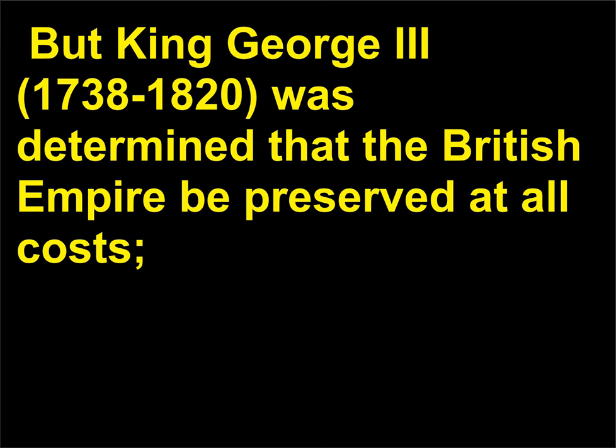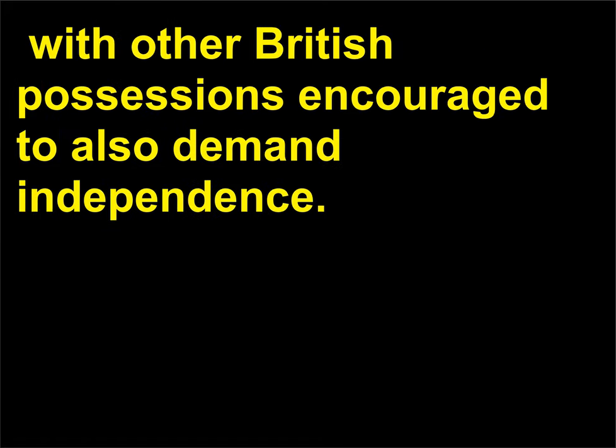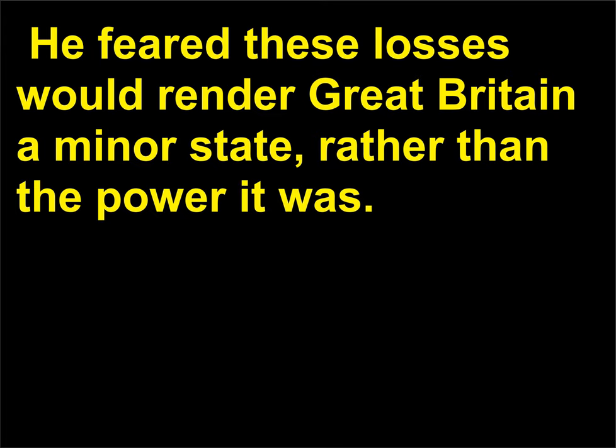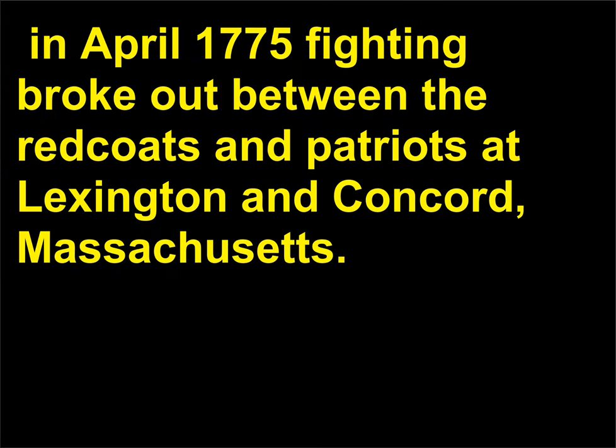But King George III, 1738–1820, was determined that the British Empire be preserved at all costs. He believed that if the Empire lost the American colonies, then there may be a domino effect, with other British possessions encouraged to also demand independence. He feared these losses would render Great Britain a minor state rather than the power it was. Britain was unwilling to lose control in America. In April 1775, fighting broke out between the Redcoats and Patriots at Lexington and Concord, Massachusetts.